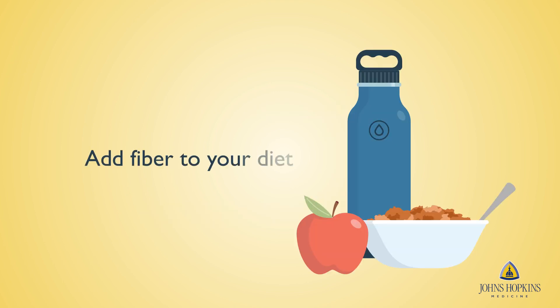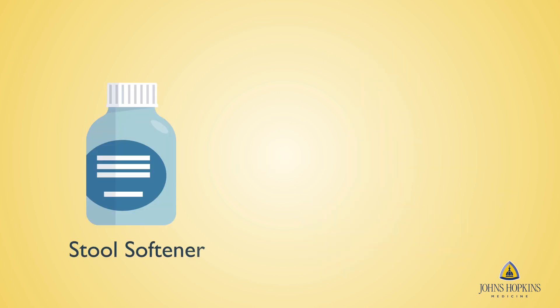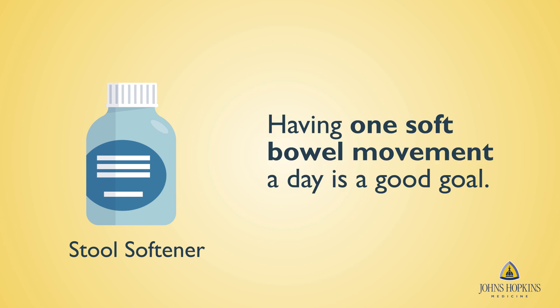Drinking plenty of water, eating fruits, vegetables, and bran will help you to avoid constipation. Try to incorporate fiber into your diet as much as possible. It is also important to make sure you are taking a stool softener if you are still taking pain medication at home and struggling with constipation.